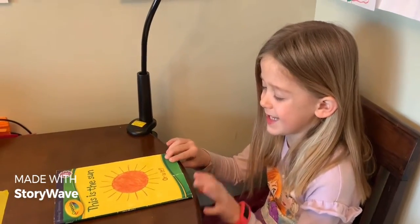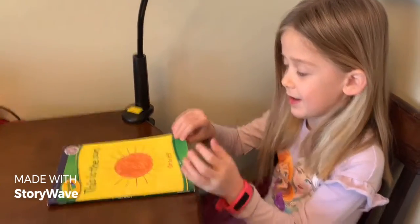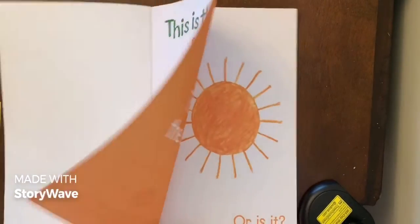Well, today I'm reading this — 'Is the Sun or Is It?' Welcome back to my reading channel, Ellie's reading channel. I hope you like this book, it's pretty silly. 'This Is the Sun or Is It?'